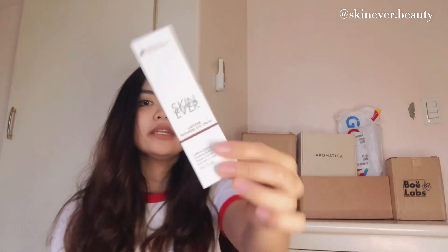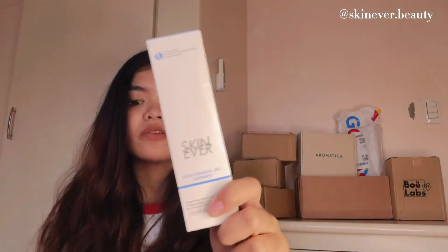This one is also from Skinnids — they sent me their scar removal gel ointment and their eye cream. This eye cream is super effective, you guys. Thank you so much, Skinnids! Next is this box, which is from Aromatica.